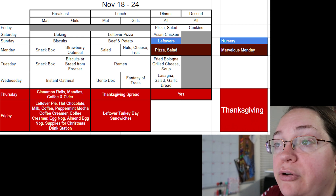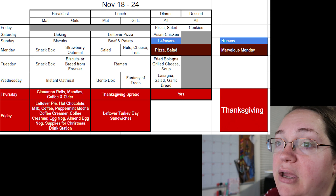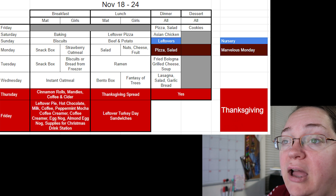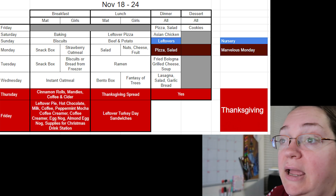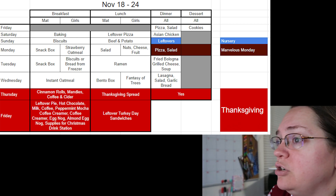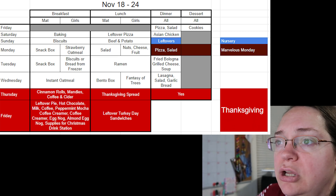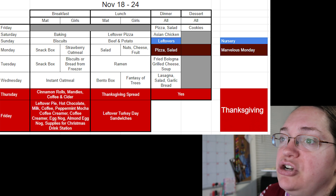For Thanksgiving week things change a little. We're still doing pizza the Friday before, and I added cookies because it's Thanksgiving week and I wanted a dessert. There's also a new entry for nursery — I serve nursery at church once a month on Sunday nights. When it's a nursery night I need something super easy for dinner afterwards because I'll be exhausted after a super busy day. So we're doing beef and potato again. Also worth noting: I try to do non-poultry dishes leading up to Thanksgiving so nobody gets burnt out before the big meal.